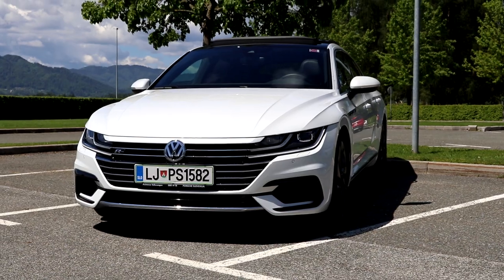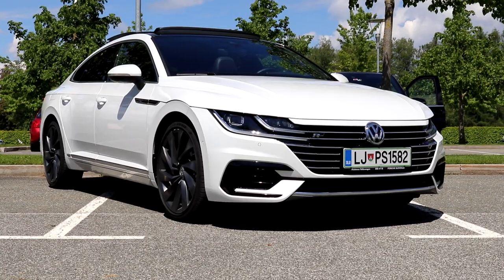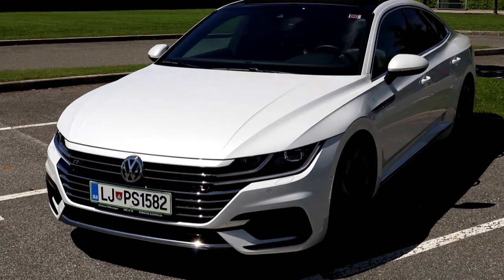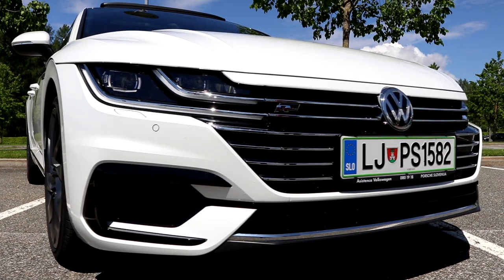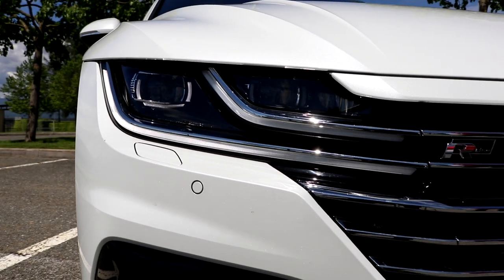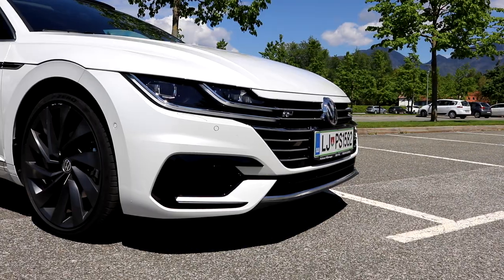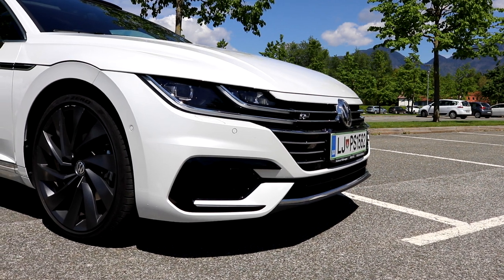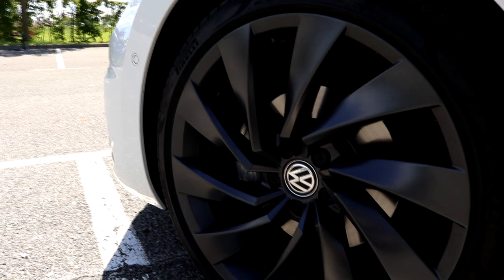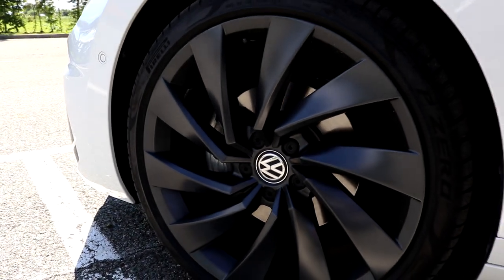And it's true. The Arteon, especially in this R-line look, has some very nice and aggressive shapes. The test model had the brilliant pearl white color, which in combination with the black alloys and plastics creates quite the contrast.